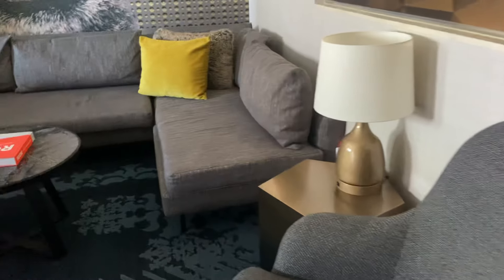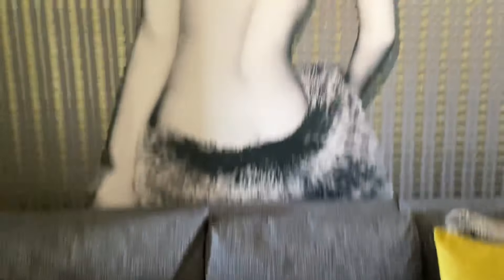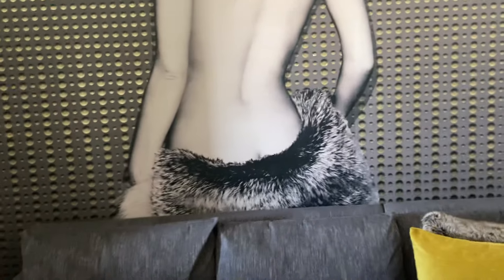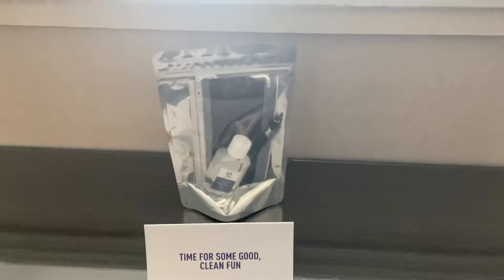Over here is your television and you have your living room area. Really nice couch — if you had guests, someone could easily sleep on there. Over here is a workstation desk. You get pens, your telephone, and they give you a little package with sanitizer, a mask, and one of those touch pens.